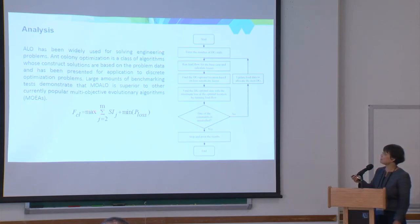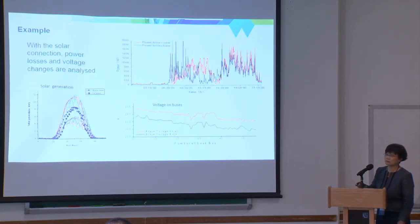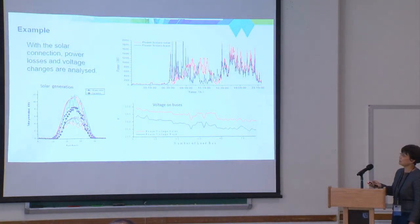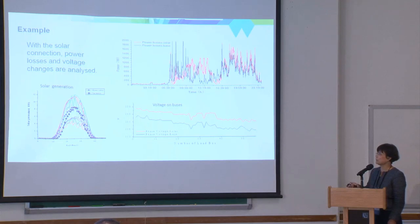Through this optimization process, with this particular example we have different bus nodes and put them into the simulation model. Looking at the power loss analysis — the red line shows with solar integration and the black line shows without solar integration. We can see that with solar, the voltage goes up. All these simulations are based on mean values of many days' solar generation, not a particular day.